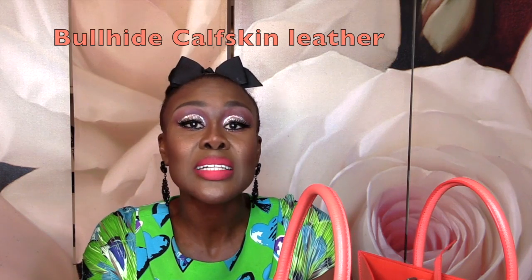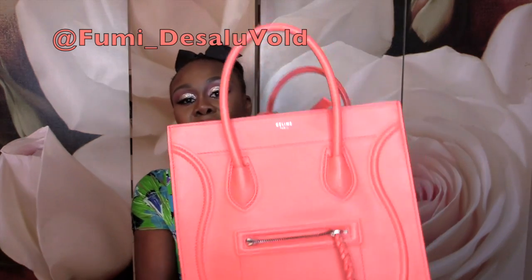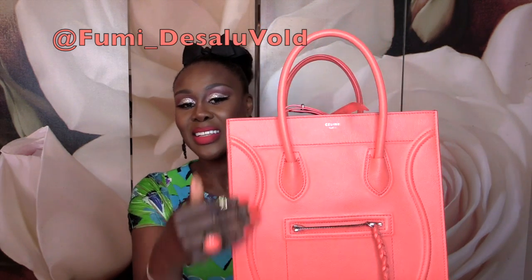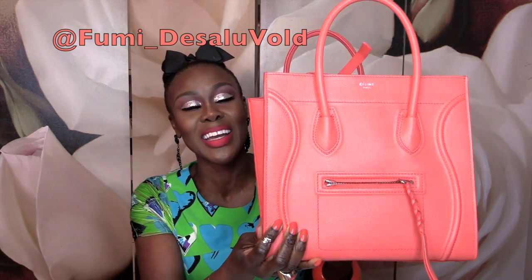My bag here is a Celine medium luggage phantom bag and it is in bullhide — that's what I was trying to remember. The leather is bullhide calfskin, burnt orange, 12 by 11 by 9 inches. That's exactly what the details say. You've got the feet underneath. And you know what I heard the other day — they said it's got like a face, and I can actually see it now. These are the eyes, this is the mouth, and these are like the sides of the face. The more I looked at it, the more I thought of Mickey Mouse or Minnie Mouse. So I've kind of called her 'Mini.'